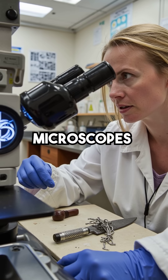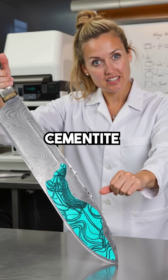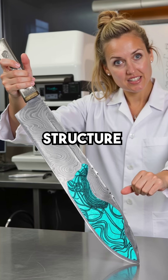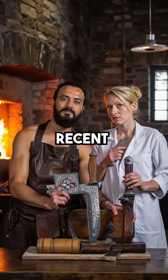Then electron microscopes revealed the shocking truth. Damascus steel contains carbon nanotubes and cementite nanowires — actual nanotechnology embedded in the metal structure. Medieval blacksmiths had somehow achieved what our scientists only discovered in recent decades.